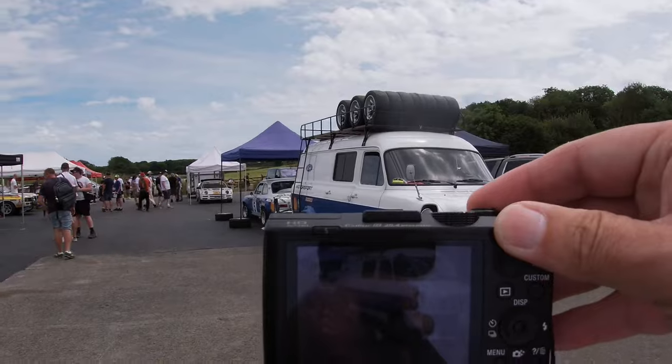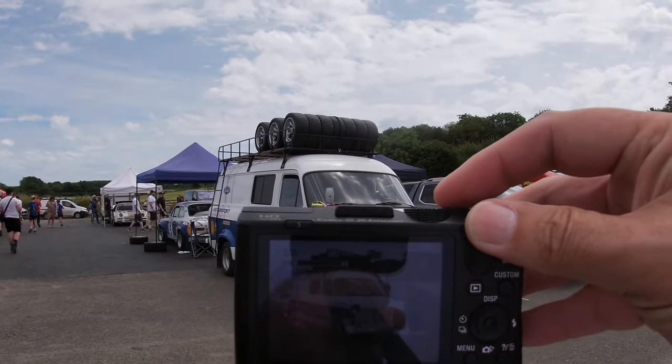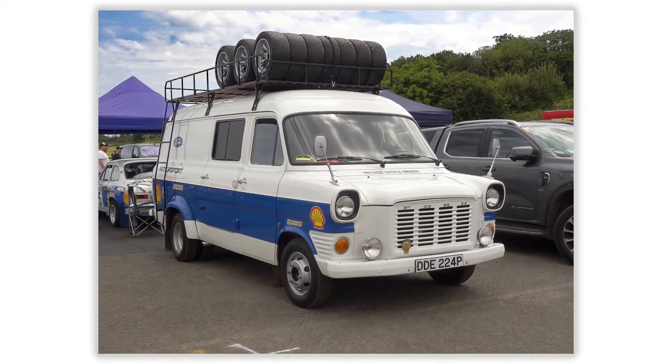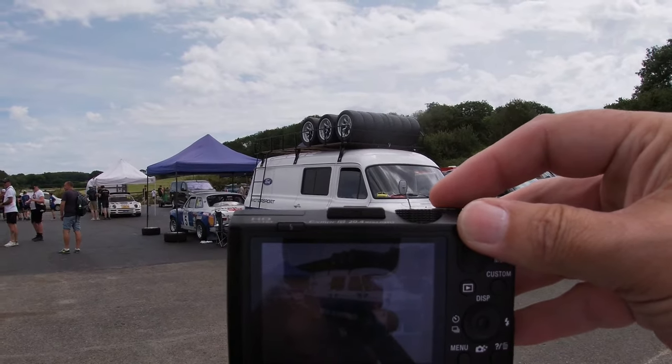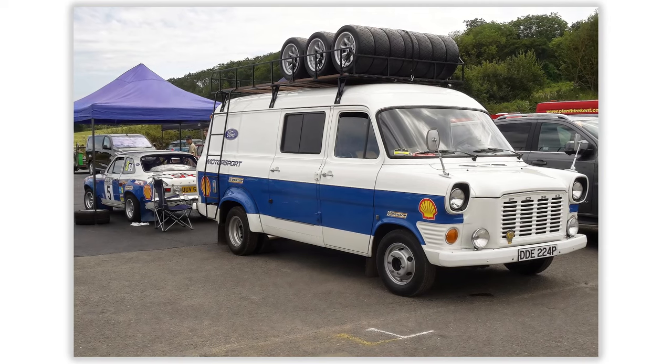Let's take a nice shot of that — first the van. Ford Transit. Imagine having one of them as your photography campervan. And the Transit with the Escort. Let's get another shot of that from the other side.